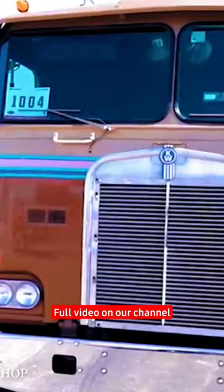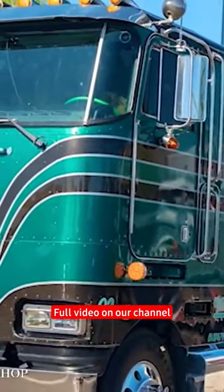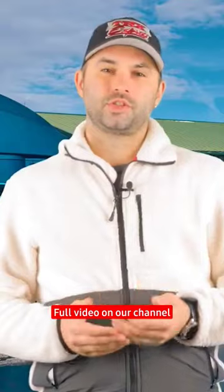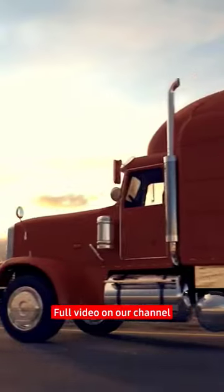First of all, there are still some remnants of the cabover trucks here in the United States, but they have long been replaced by the conventional style or the bonneted style truck. So the main style of truck you will see nowadays on American roads is the conventional style or the bonneted style.